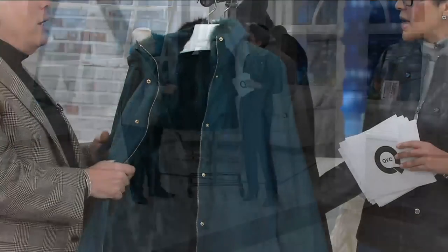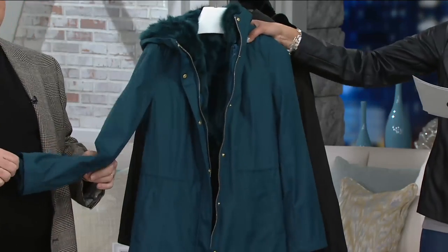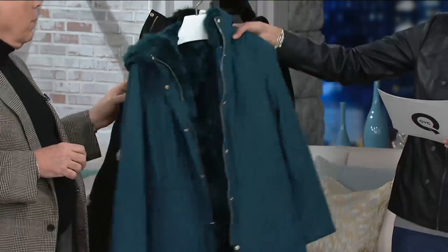It's like an anorak silhouette. Let me share the colors first: dark teal and then black, extra small to 1X in both. On dark teal...